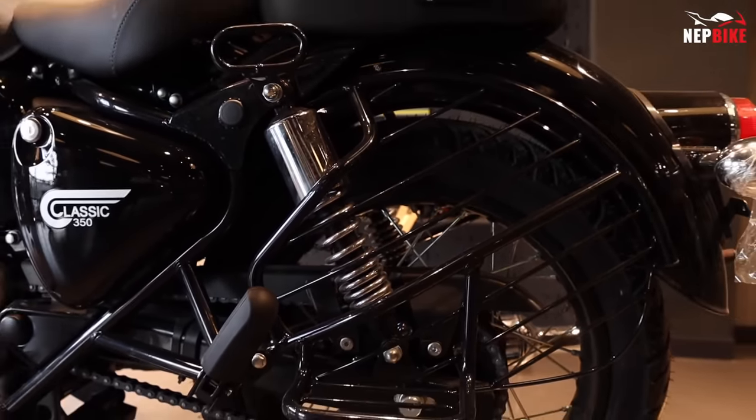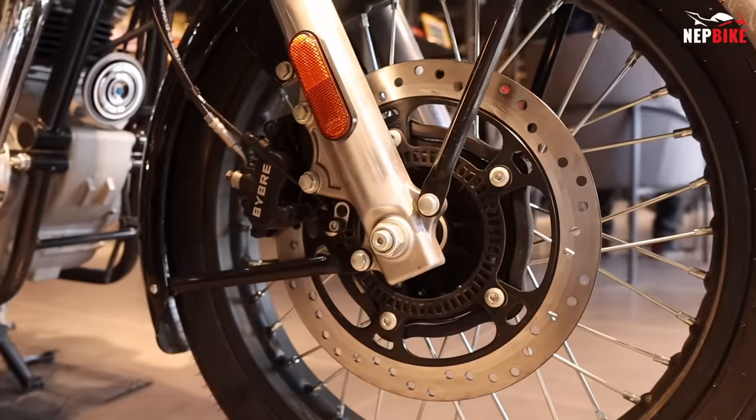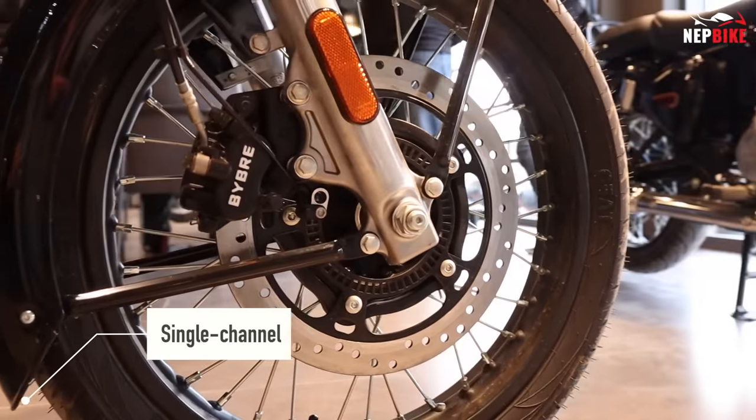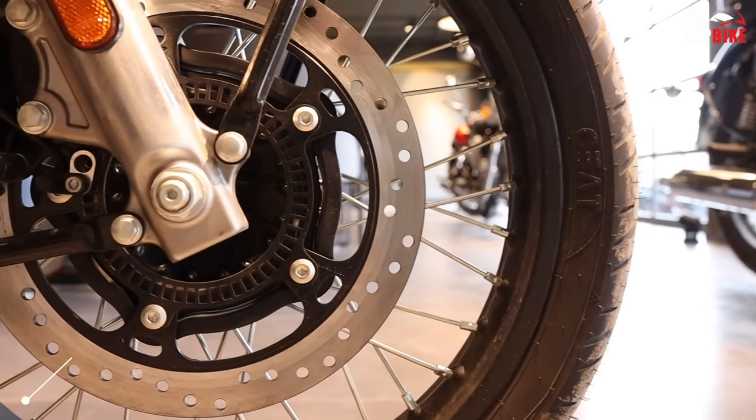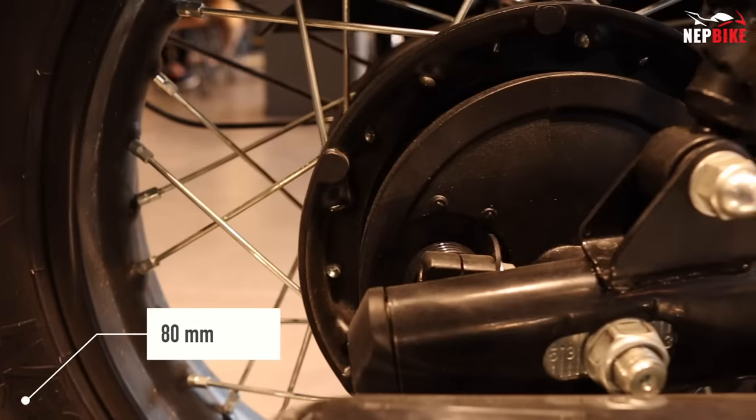The braking system has a single ABS and a drum. The braking system disc size is 300mm. The rear suspension is 80mm.